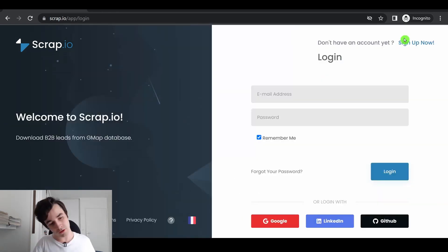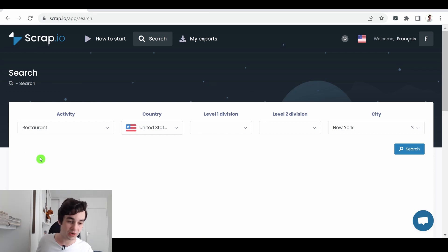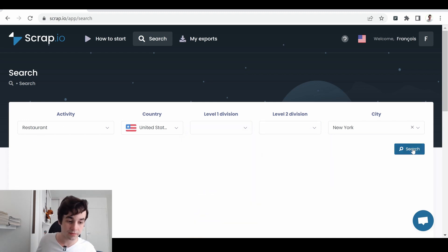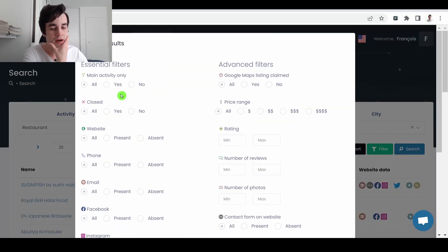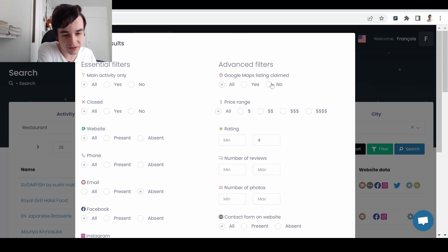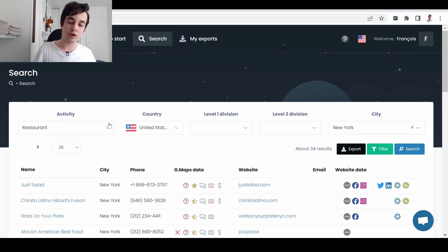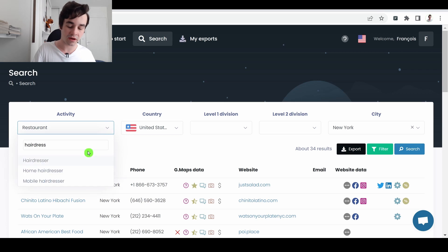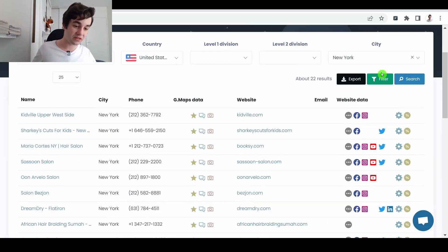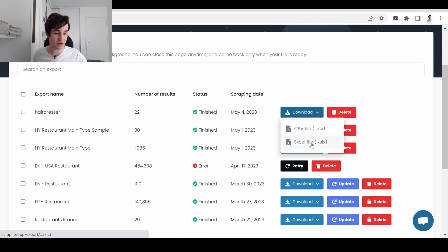First, you need to create an account and click on sign up. Once your account is created, you have access to your dashboard where you'll retrieve all your leads. You can specify a city, county, or state. For instance, I can target restaurants, click search, and filter my data further — looking for restaurants without an email, with a rating from 1 to 4, who haven't claimed their Google Maps listing, and with a contact form on their website. I click filter and get my targeted results. I can also search for other activities, apply different filters, and once I have results I can export them as a CSV or Excel file.